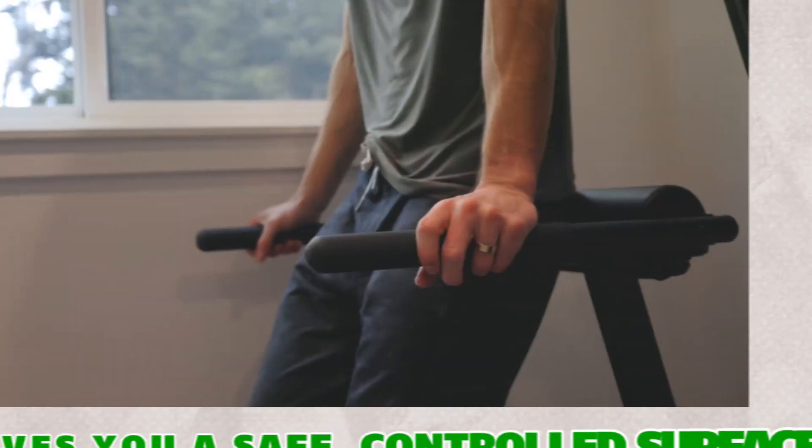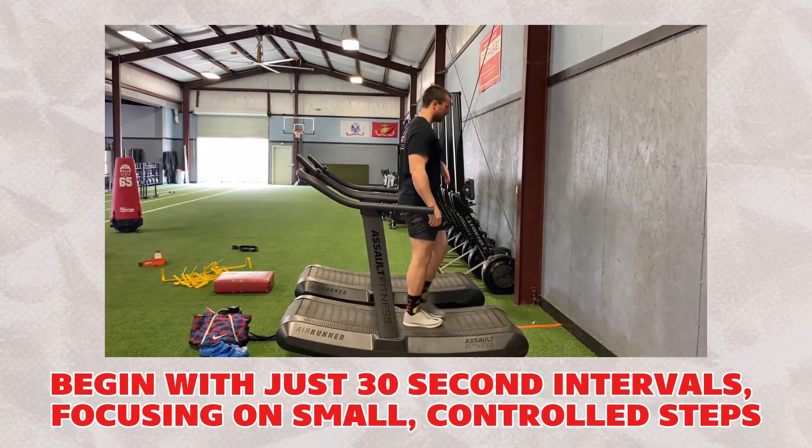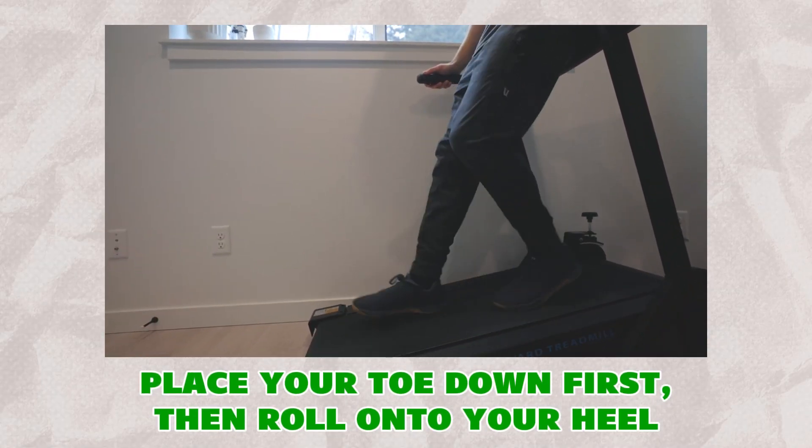How to start backward walking safely. Weeks 1 to 2 — master the basics: start on a treadmill that's turned off. This gives you a safe, controlled surface with handrails for support. Begin with just 30-second intervals, focusing on small, controlled steps. Place your toe down first, then roll onto your heel.